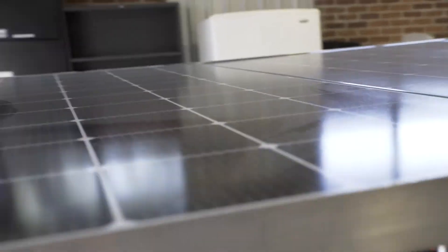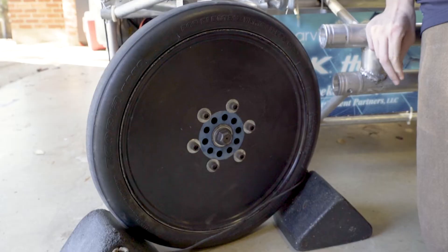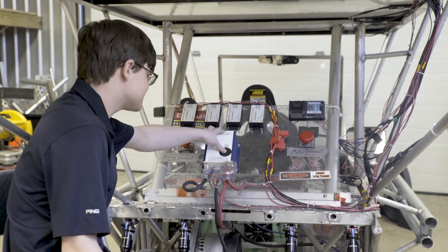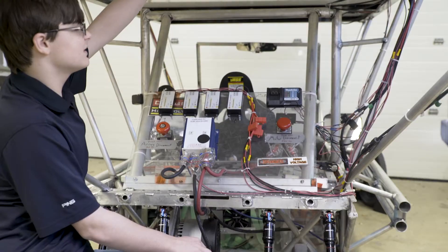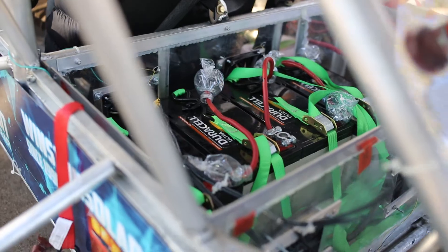This is our solar array. We have four panels. These rims were custom made by the MIT team from 2003. This big obvious box here is the motor controller, which controls the speed of the motor via voltage. These are the power controllers, which regulate the power from the solar panels and convert them to 48 volts for the battery.